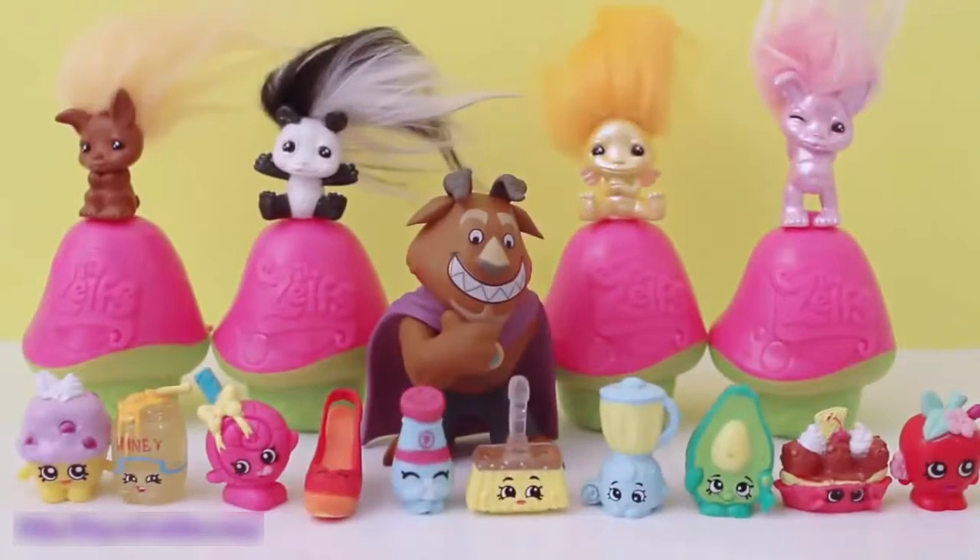Here are all the toys from today's video! Don't forget to tell me which toy was your favorite! Mine have to be the ultra rare Shopkins, the Beast, and Pandela! Also subscribe for the latest videos on my channel, The Toys Collector! Thank you for watching and I'll see you in my next video! Bye!